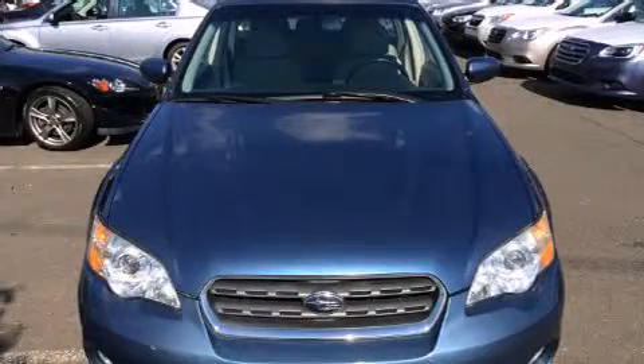Here's a great deal on a 2007 Subaru Outback. This four-door, five-passenger wagon still has fewer than 60,000 miles.